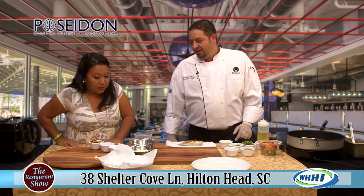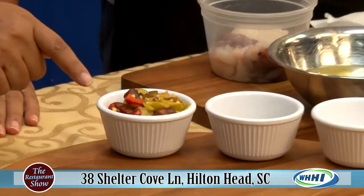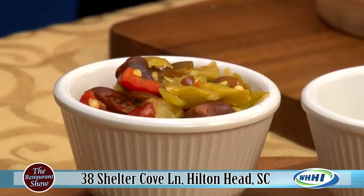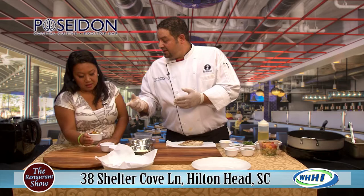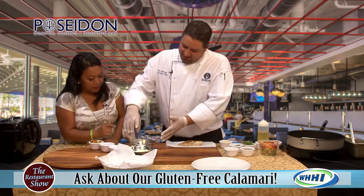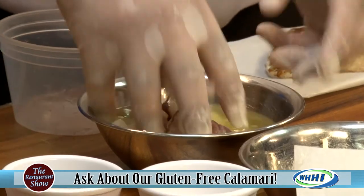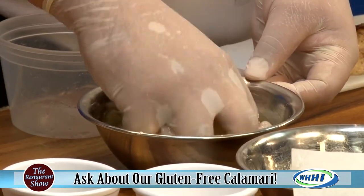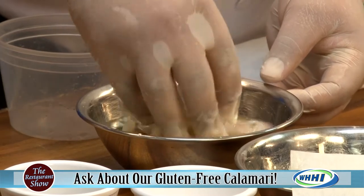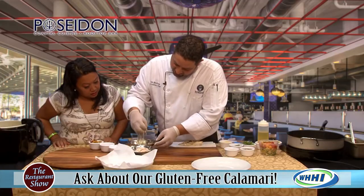On the menu it's a Rhode Island calamari. We have a tapenade on top — calamari olives, cherry peppers, and pepperoncinis, sautéed in garlic and finished off with white wine. We're going to put the calamari in egg whites so we can adhere the batter, and then throw it into our gluten-free batter.